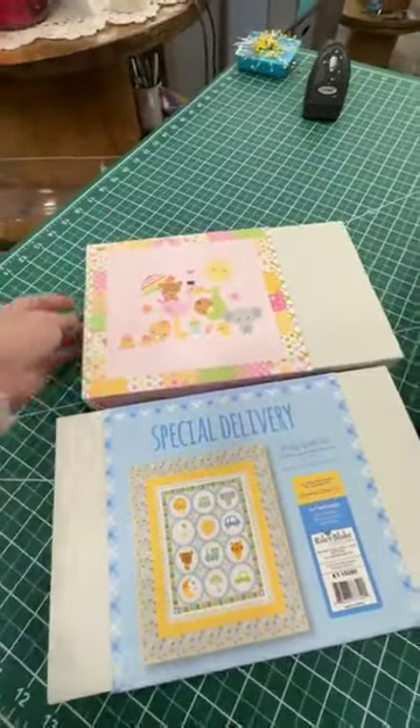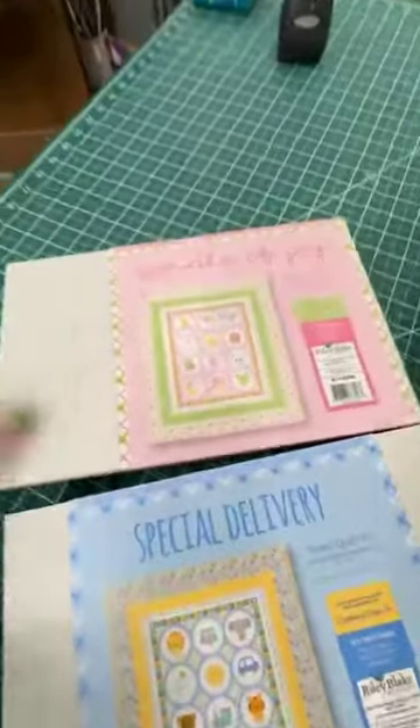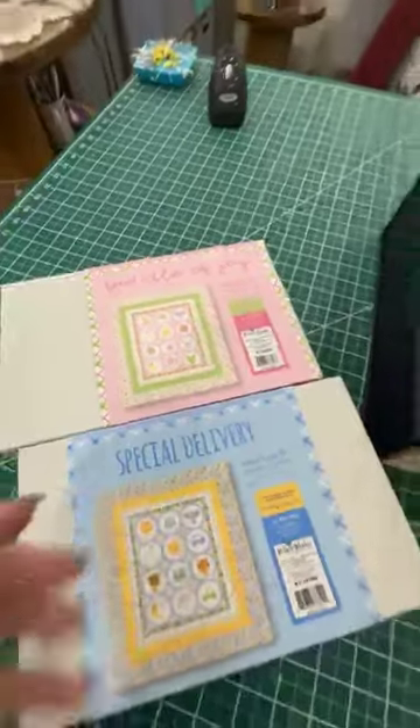Nice big quilts. Simple projects — you can get them done in a weekend, easy peasy. Special Delivery is the boy quilt and Bundle of Joy is the girl quilt. Both available on our website and in store.